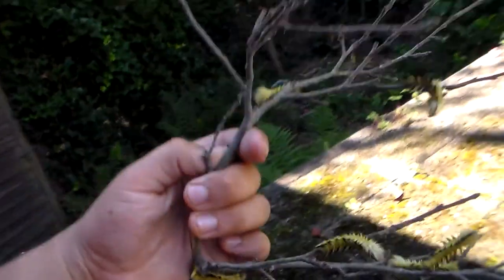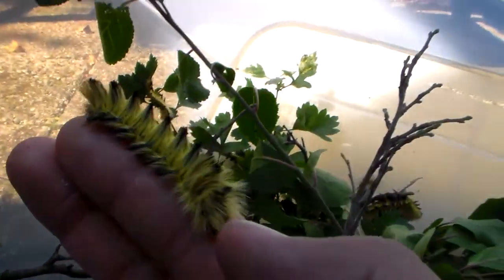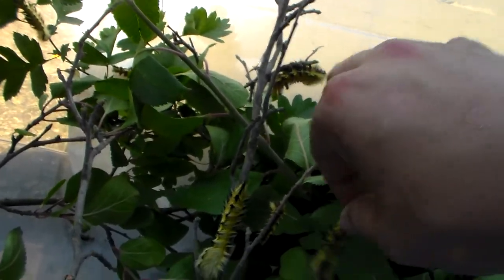I have even more of them than I am showing in this video. Here we have a branch with a few of them, but I also have a container full of them right here. I just grabbed and fed some fresh food. Very pretty — let's put it back so it can go and eat.